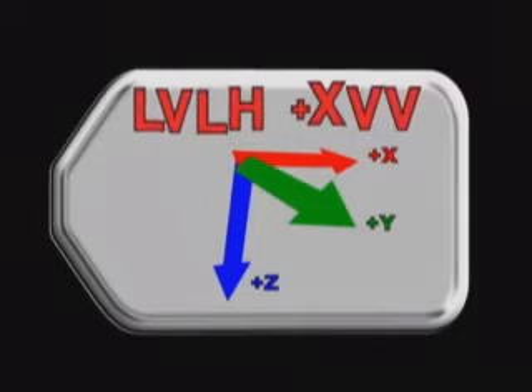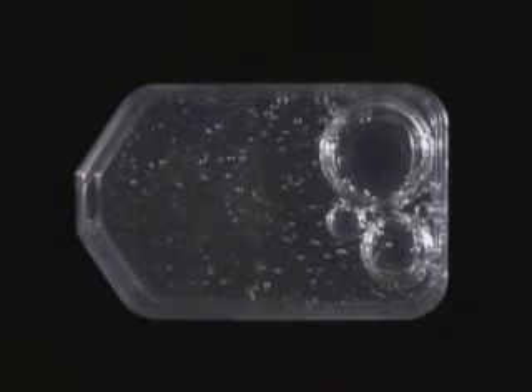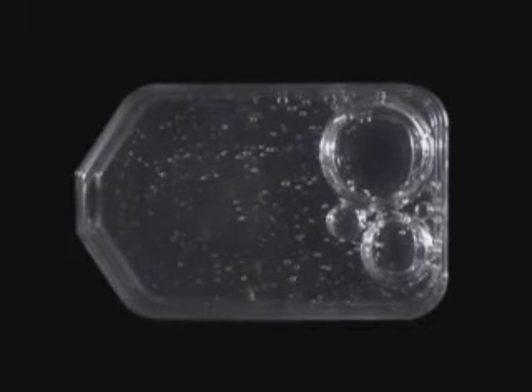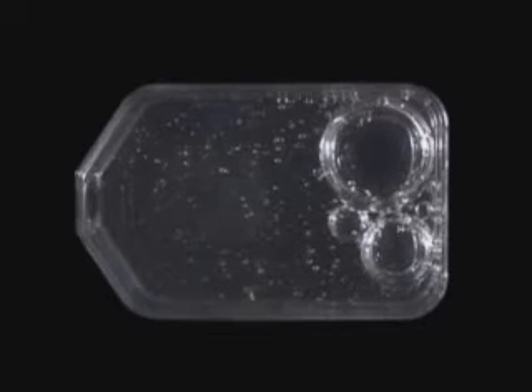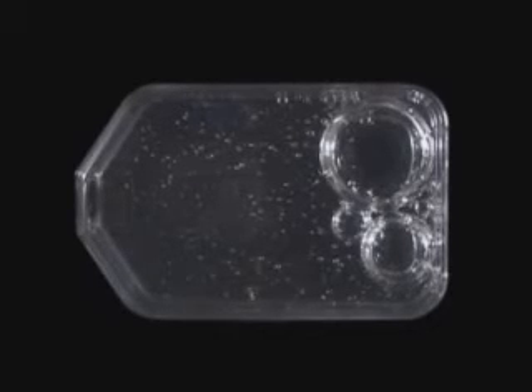Now we've changed the attitude of space station. We are in what we call local vertical, local horizontal (LVLH), which is basically flying around Earth so the same side of space station points towards Earth at all times — flying in airplane mode. Plus X is into the velocity vector. Contrast the bubble motion here with what you saw in the inertial attitude. You can see the big bubbles are already on the right-hand side of the flask, and the little bubbles are generally moving to the upper right-hand corner — up, then horizontal, sometimes down a little, then back up again. The resultant bubble motion in LVLH attitude is radically different from what you saw in X-POP.